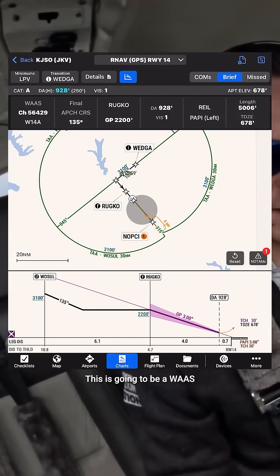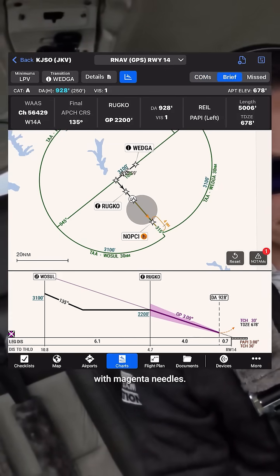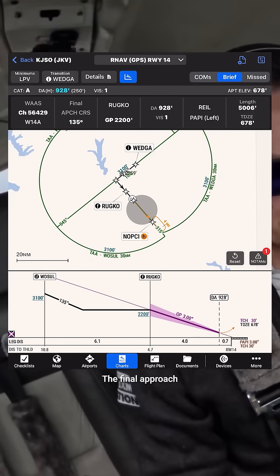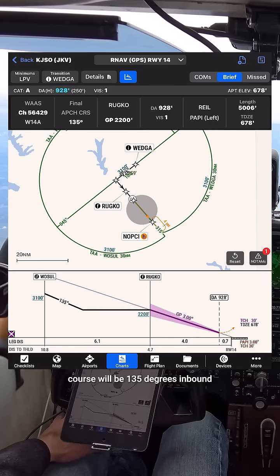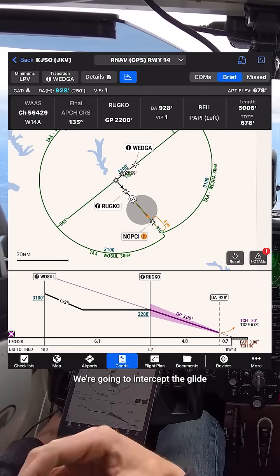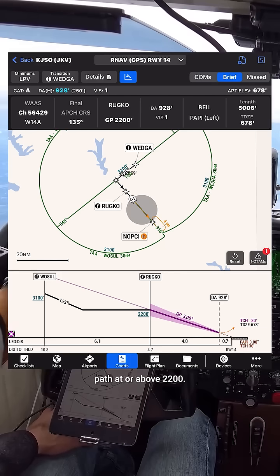Let's brief it. This is going to be a WAAS approach, so we're going to fly with magenta needles. We don't need to switch the CDI — it'll stay on GPS. Final approach course will be 135 degrees inbound, which will be auto-slewed by the avionics on the HSI. We're going to intercept the glide path at or above 2,200.